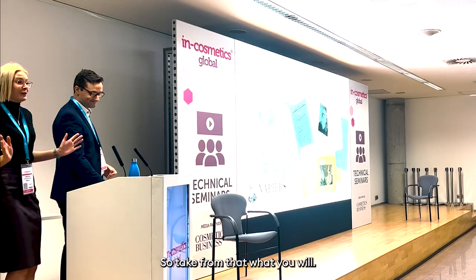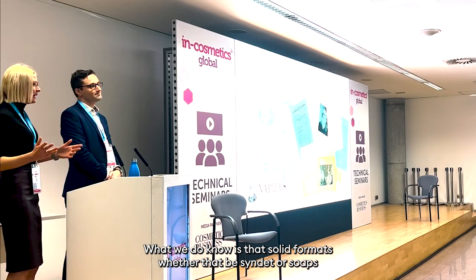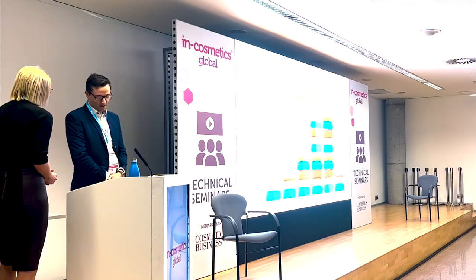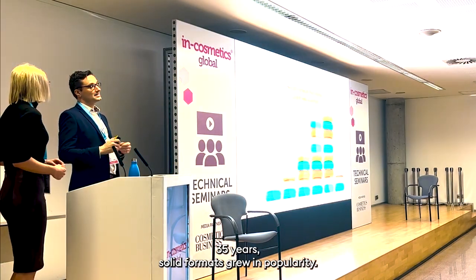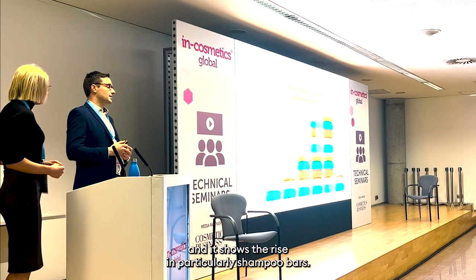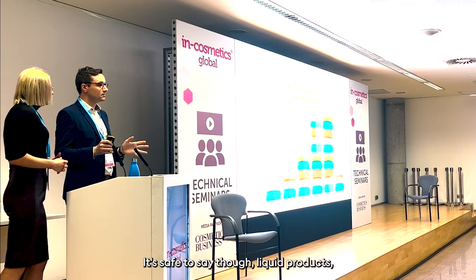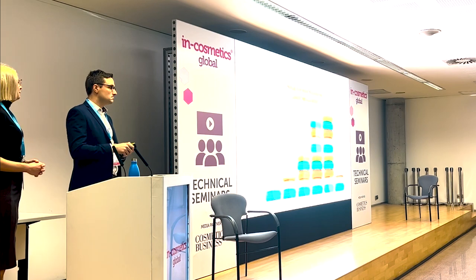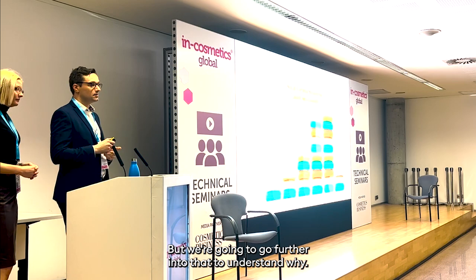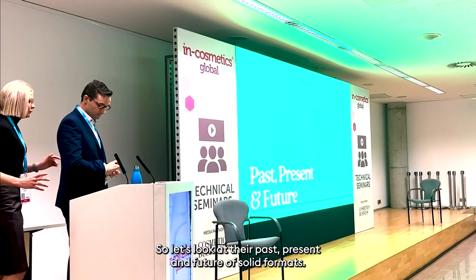We couldn't find any evidence to back this up, so take from that what you will. What we do know is that solid formats, whether that be syndet or soap, have been in existence for a long time and they're very established products. Over the course of the next 35 years, solid formats grew in popularity. This graph is from Mintel's GNDP and it shows the rise in particularly shampoo bars, though liquid products — conditioners, shampoos, and body washes — maintained popularity.